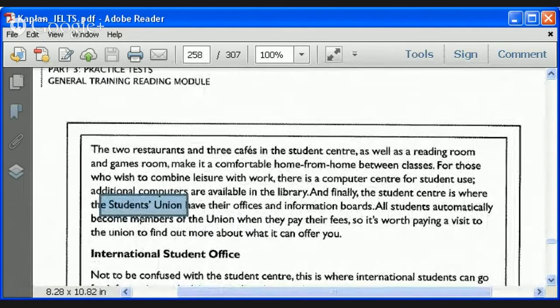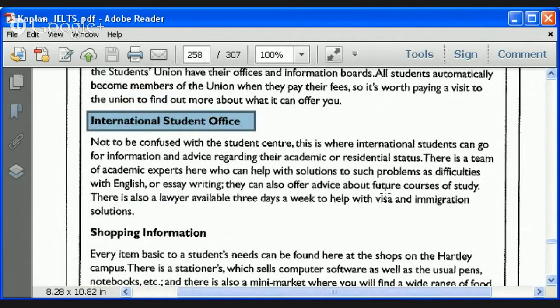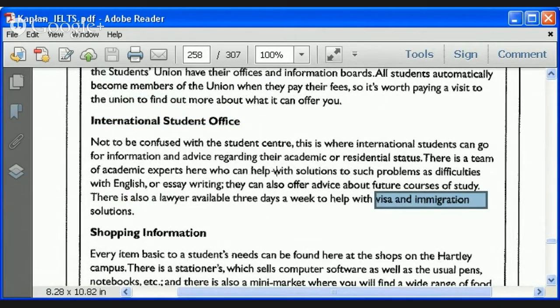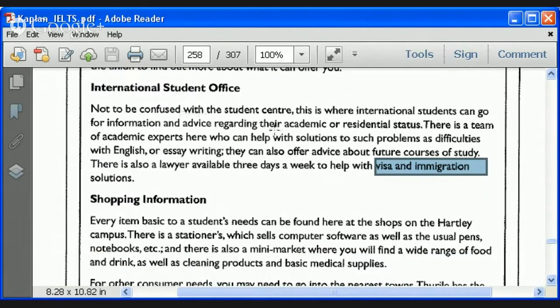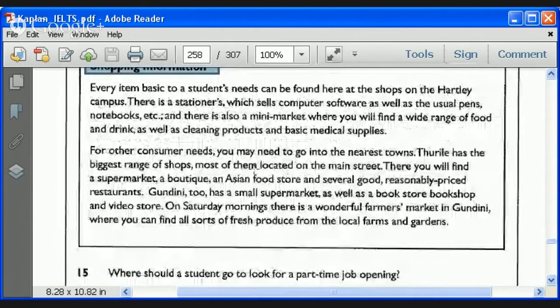Student union — I'm looking for capital letters. Next paragraph, number four: international student office. That says what it is — visa and immigration. As I skim through, what catches my eye are repeated words, long words like 'immigration,' and capital letters. Notice we're zipping through this very quickly because the information is very well organized — it has to be, due to the type of information. And finally, we have shopping information.